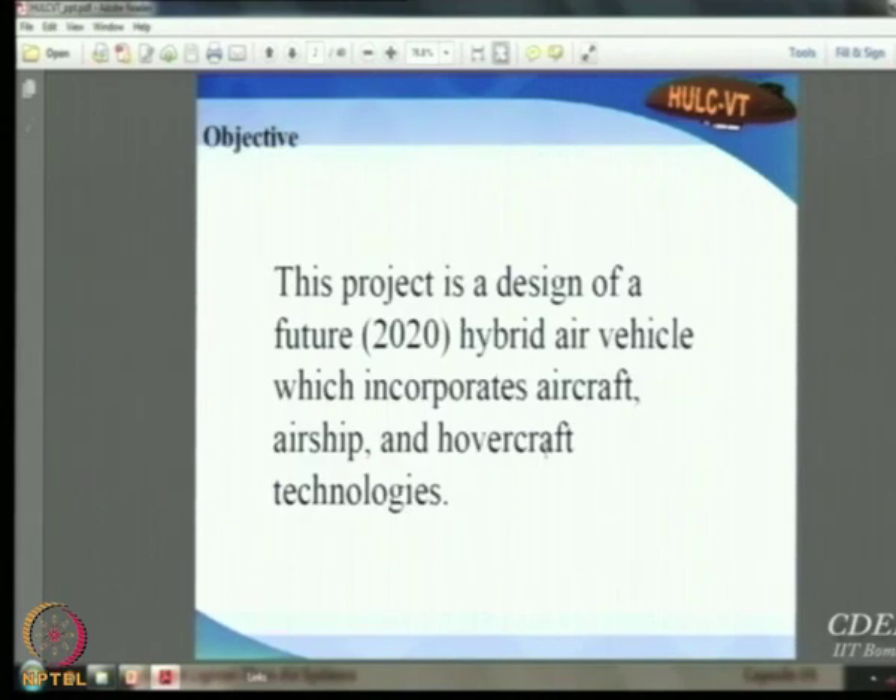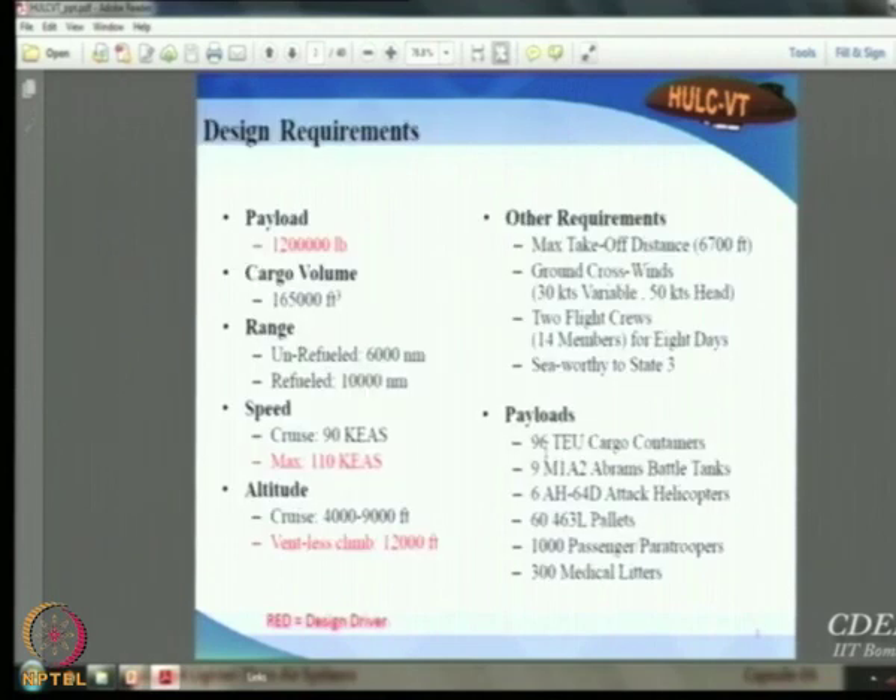The idea was to design a vehicle for 2020 that combines aircraft, airship, and hovercraft technologies. The large design requirements include carrying 1.2 million pounds of cargo over 6,000 nautical miles (approximately 12,000 kilometers), non-stop, at a speed of 110 knots. The students carried out a critical study of these requirements and identified three design drivers, shown in red.